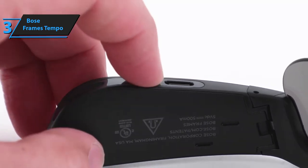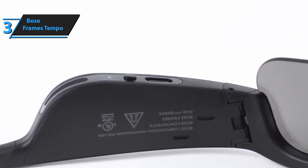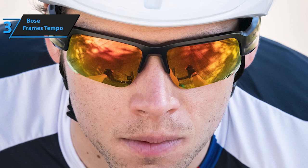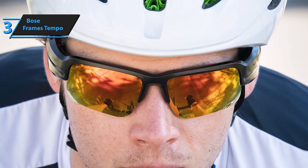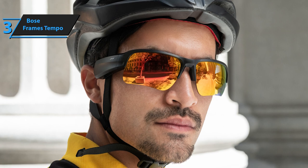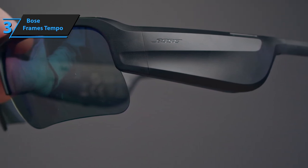The Tempo frames have an easy-to-use control interface, allowing you to focus on your activity without fiddling with complicated controls. Swipe over the right temple to increase or decrease the volume, while at the bottom of that temple is a small circular button that lets you press play/pause, double-tap to skip tracks, or triple-tap to go back. The controls are simple and consistent, which is great when you're trying to stay focused during your run. To turn off the Tempo frames, simply hold down the button for a few seconds, or turn them over and place the top of the frame on a surface — after a couple of seconds, the frames will turn off.